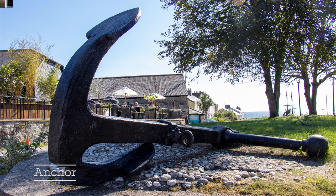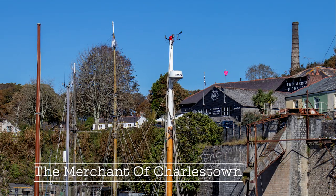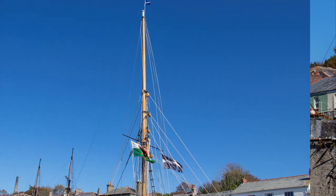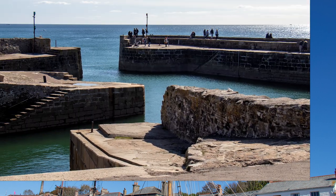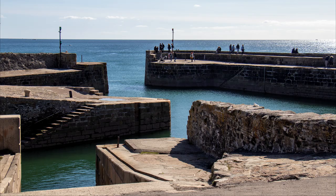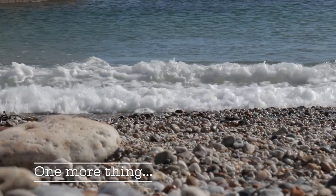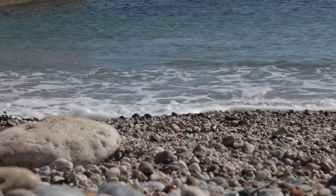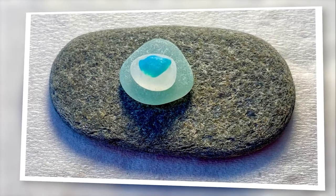Charlestown is steeped in history and is famous for its tall ships. Unfortunately we didn't have much time there so we didn't get to go and visit very much — this is a location we will definitely be going back to revisit in more detail. Whilst we were at Charlestown we popped to the beach, and surprisingly we found lots of sea glass, which for us was a lovely find.